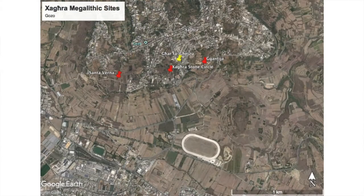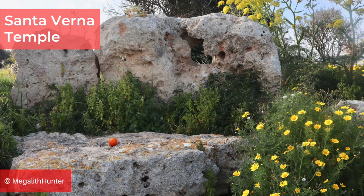Ġgantija isn't the only Neolithic complex in the village of Xagħra. Santa Verna is located about 1km to the west of it, and the site has scanty remains of a single megalithic temple contemporary with Ġgantija. The Xagħra Stone Circle, which lies about halfway between the two, is a hypogeum dating to the later Tarxien phase.